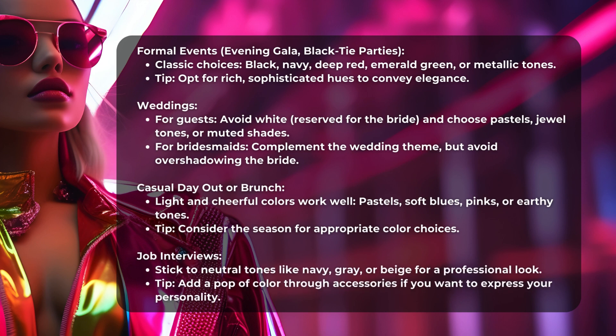Weddings: For guests, avoid white — reserved for the bride — and choose Pastels, Jewel Tones, or Muted Shades. For bridesmaids, complement the wedding theme but avoid overshadowing the bride.